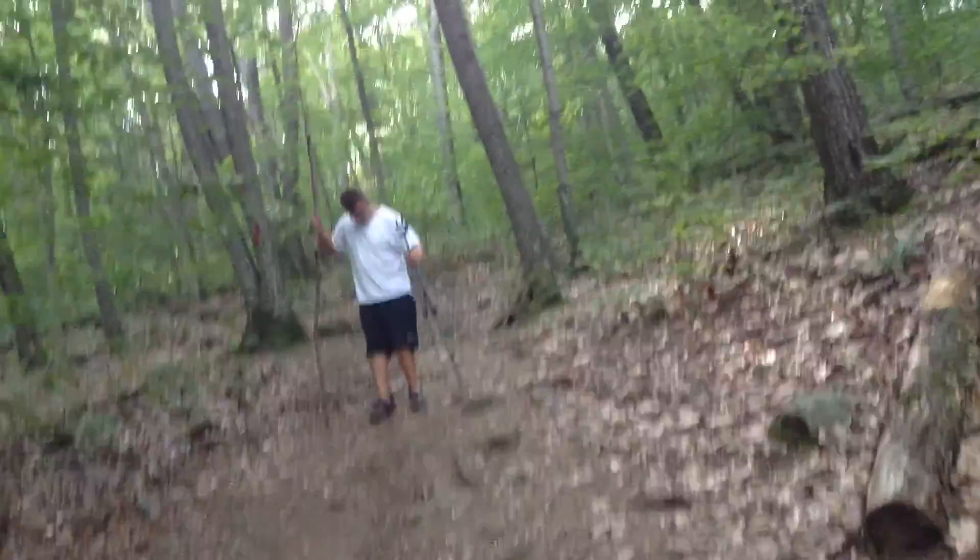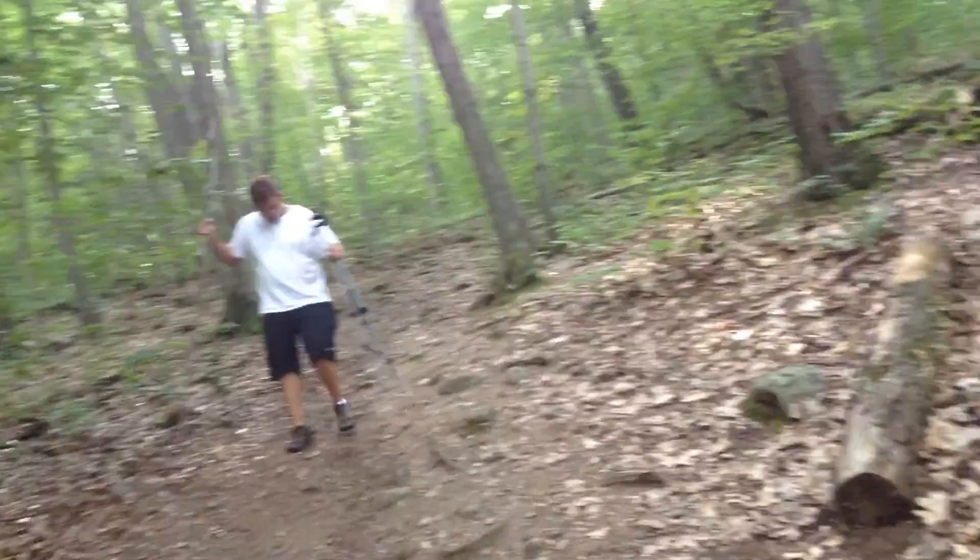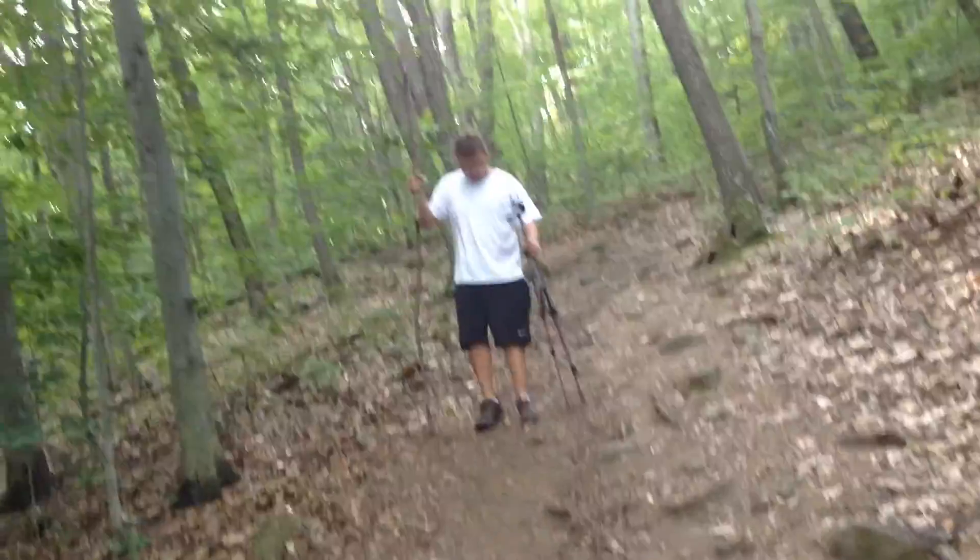So Ben, remember when we used to hike this trail in Cub Scouts? No. Yeah, I wish to forget Cub Scouts too. Hold on, my mom's calling me. Alright. So yeah, Cub Scouts.